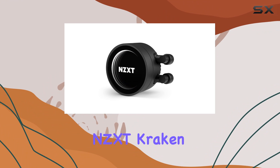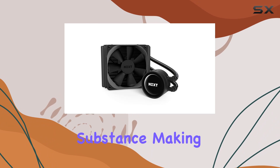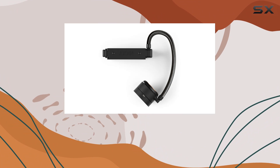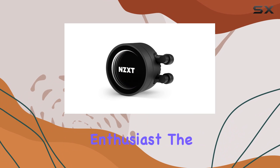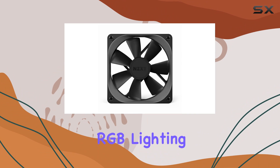Overall, the NZXT Kraken M22 120mm AIO Liquid Cooler delivers on both style and substance, making it a top choice for PC enthusiasts looking to push the limits of their performance while maintaining a sleek aesthetic. Whether you're a gamer, content creator, or overclocking enthusiast, the Kraken M22 has you covered with its exceptional cooling capabilities and customizable RGB lighting.